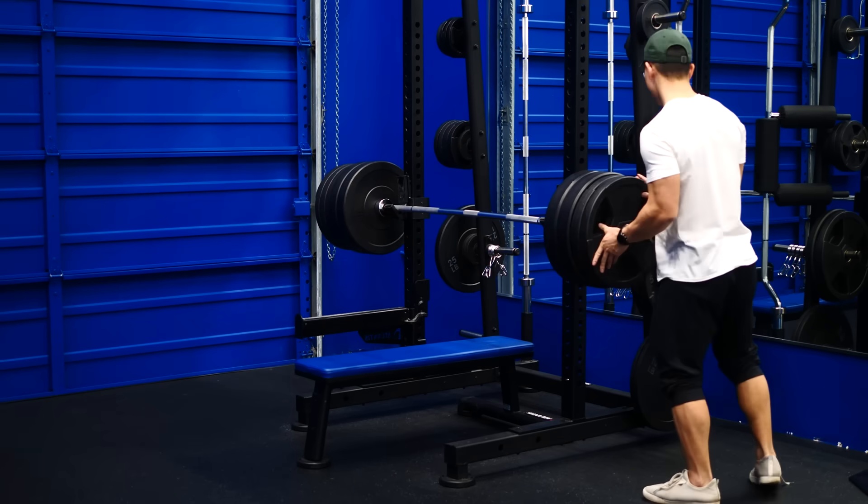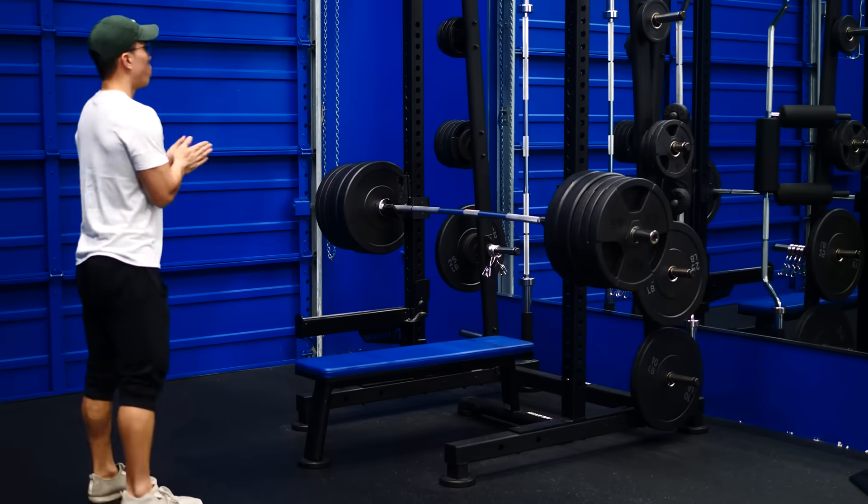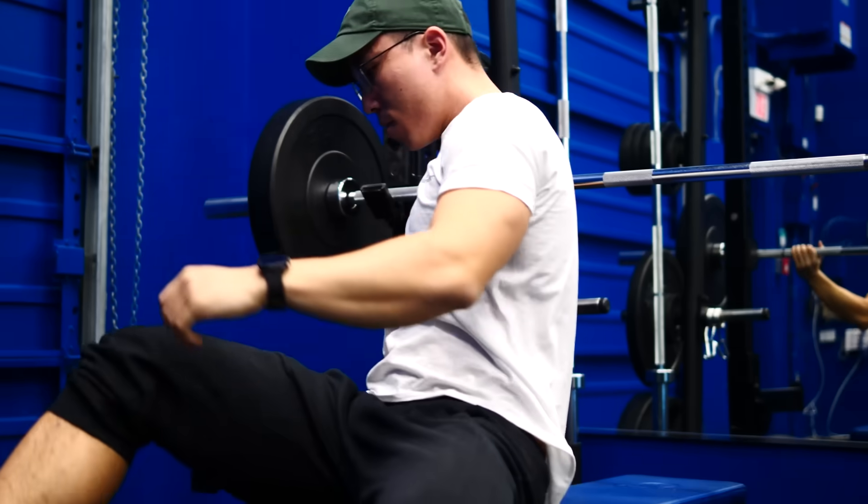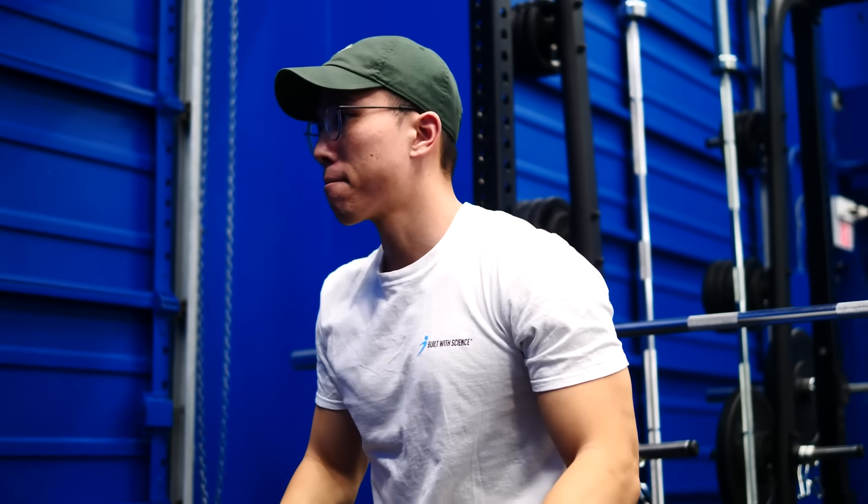As cool as that would be, neither myself nor Alex — one of our record-breaking Built with Science coaches who can bench over twice his body weight — is anywhere close to that. This is where people get stuck. They rely on only adding more weight as their method of challenging their muscles to grow and eventually get stuck in a plateau. To break through this, we have to get more creative with how we continue challenging our muscles.